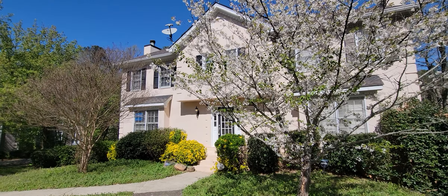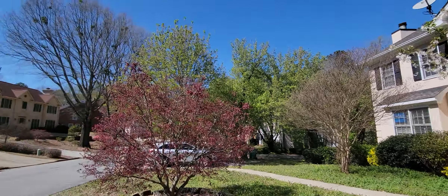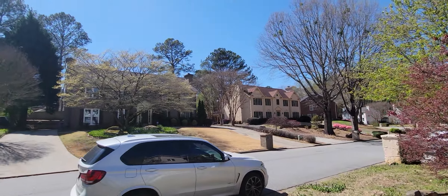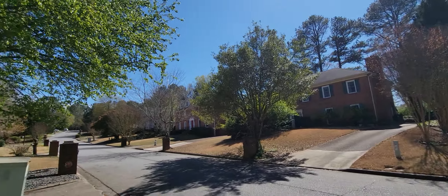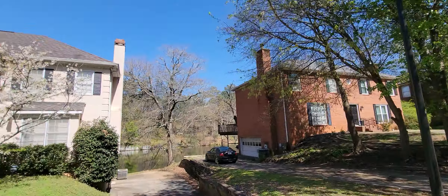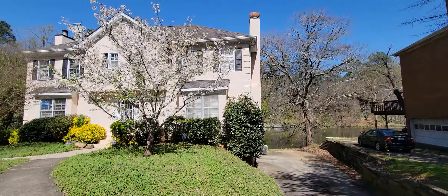This is the lakefront townhome. It looks like a neighborhood of single-family homes, but they're townhomes. This one is right on a lake.